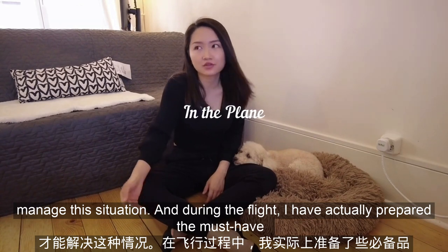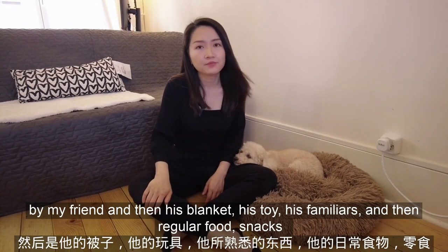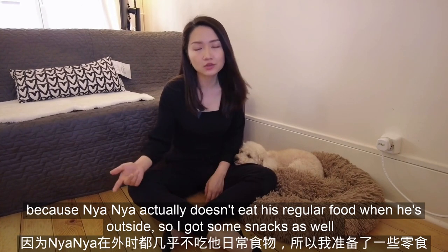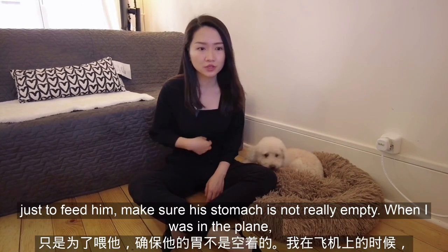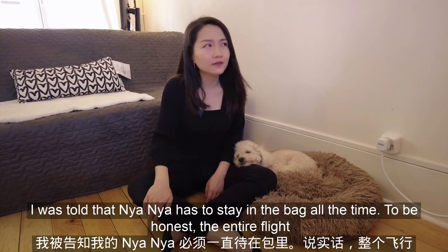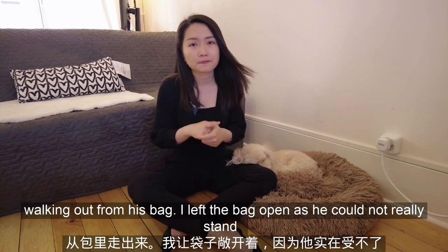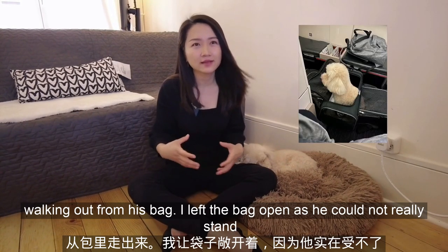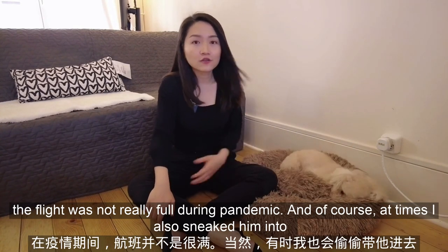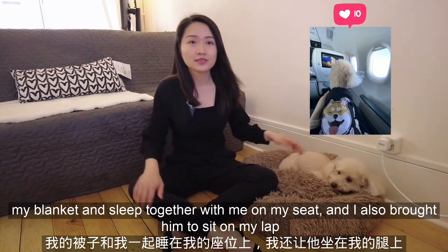During the flight, I prepared the must-have items: water, diaper, calming collar, his blanket, his toy, his regular food, and snacks — because Nyanya doesn't eat his regular food when he's outside. I was told that Nyanya had to stay in the bag all the time. To be honest, the entire flight was quite tiring because I wanted to sleep but was also worried he would walk out of his bag. I left the bag open as he couldn't really stand being forced inside all the time. And yes, he did jailbreak! Luckily the flight was not really full during the pandemic. I also sneaked him into my blanket to sleep on my seat, and brought him to sit on my lap to see the view outside the window.